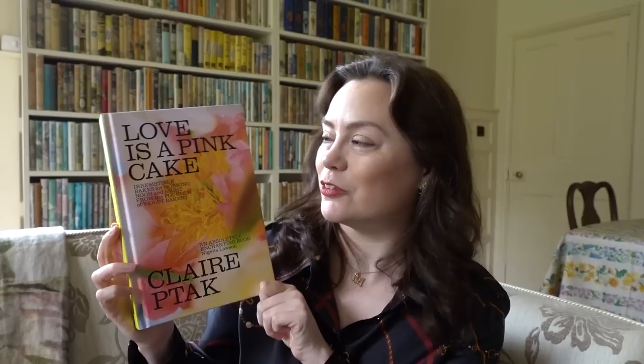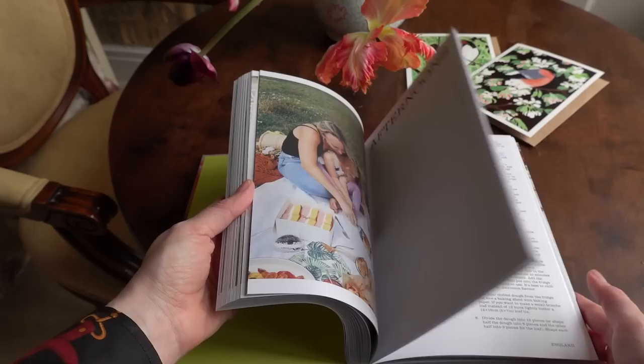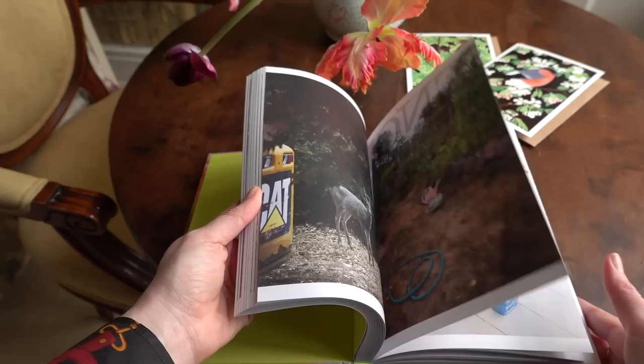And then this is a new favourite cookbook of mine — I absolutely adore the title: Love is a Pink Cake by Claire Ptak. Claire Ptak is the founder of Violet Bakery in Hackney, London. I used to go there often when I worked as a TA in Hackney and I have very fond memories of that bakery — the cakes were always so good. This looks like a wonderful cookbook full of great baking inspiration and I was really thrilled to get it.